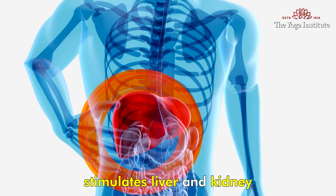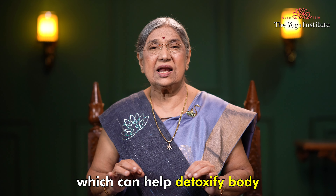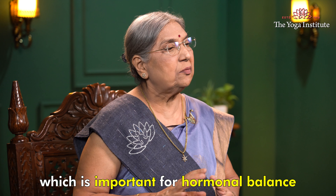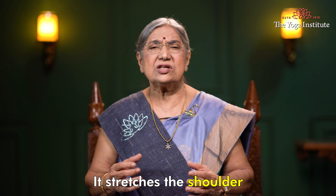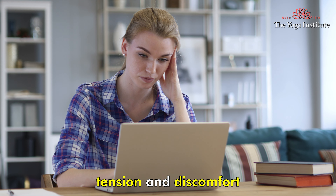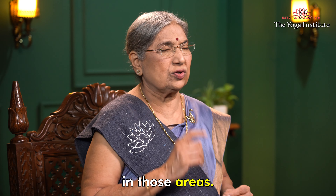Ardha Matsyendrasana stimulates the liver and kidneys, which can help detoxify the body and improve liver function, which is important for hormonal balance. It stretches the shoulders, hips, and spine, which can alleviate tension and discomfort in those areas.